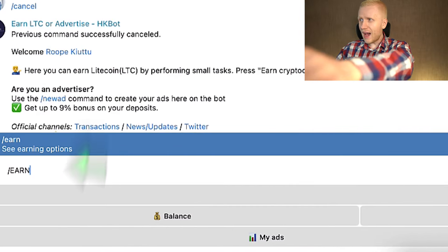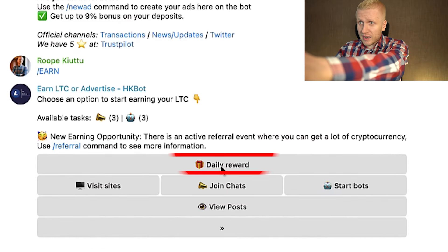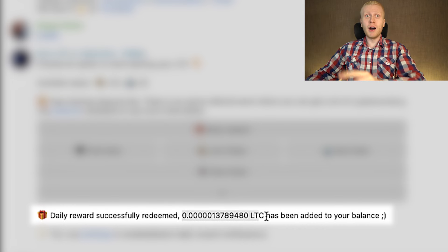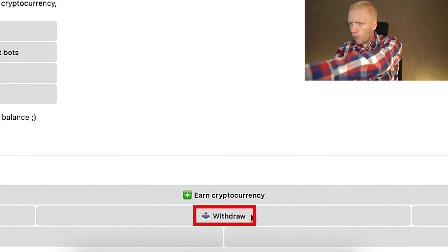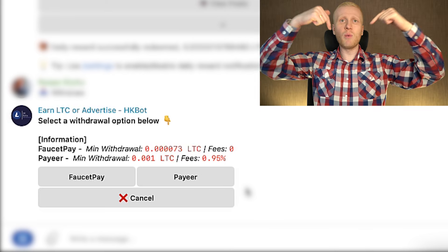When I type here 'earn' and click this blue arrow and then click 'daily reward,' I just earn some money in front of your eyes. And when I click 'withdraw,' I can withdraw the money immediately into my wallet.